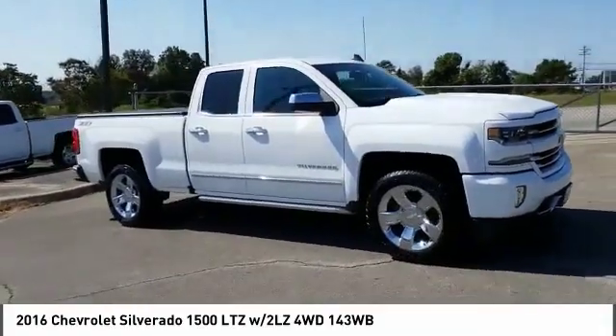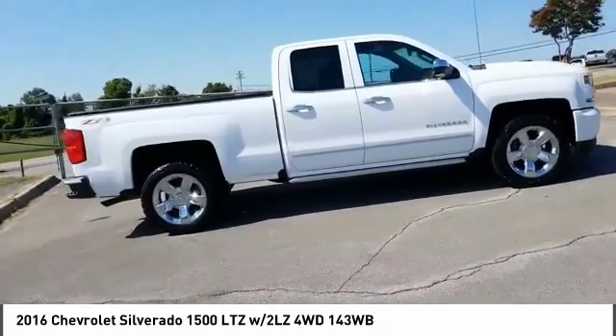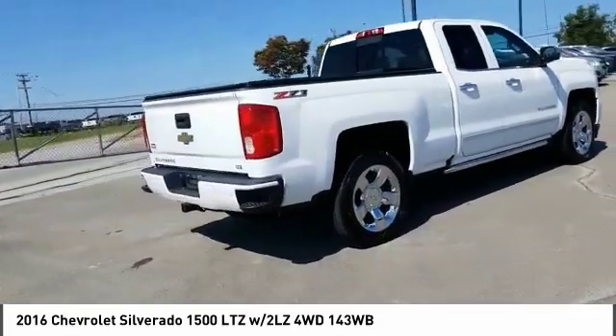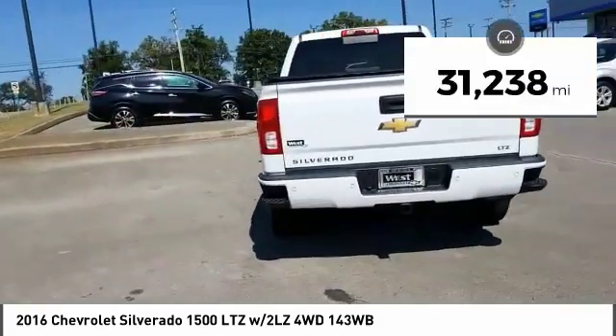Looking for the right vehicle? Check out the 2016 Silverado 1500. The Chevy Silverado 1500 has the lowest cost of ownership of any full-size pickup. This vehicle has less than 35,000 miles.